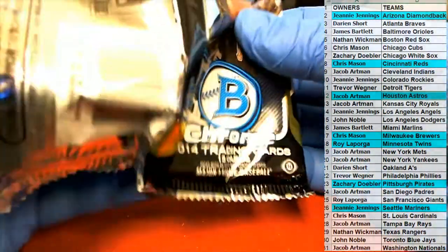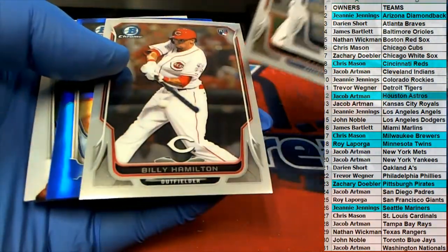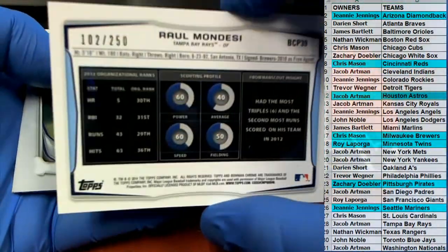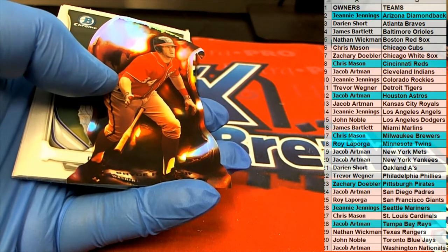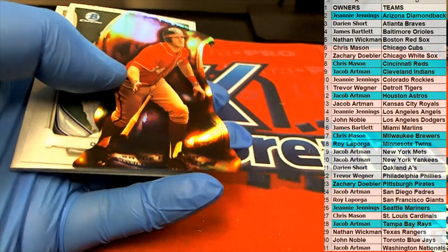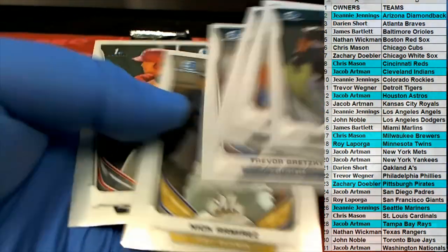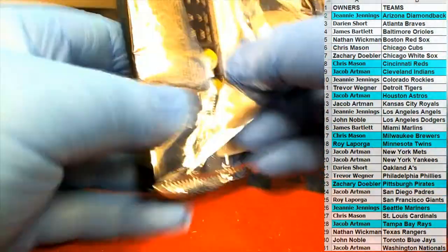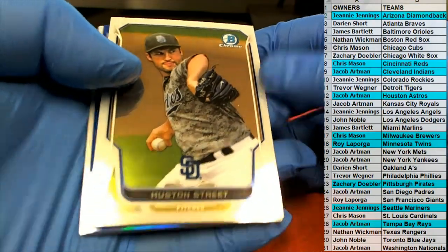And Lindor is fire, dude. Lindor is fire. Loria. Sanchez. There we go — oh, Marino. Nice refractor auto for the Padres, 364 of 500, and that is Jacob A. I agree. There's Kinsler. John Lester, Billy, oh, Raul Mondesi. All right, 102 of 250 for the Rays, and that is Jacob A. Nice Harper die cut right there for the Nationals. All right guys, last one here.